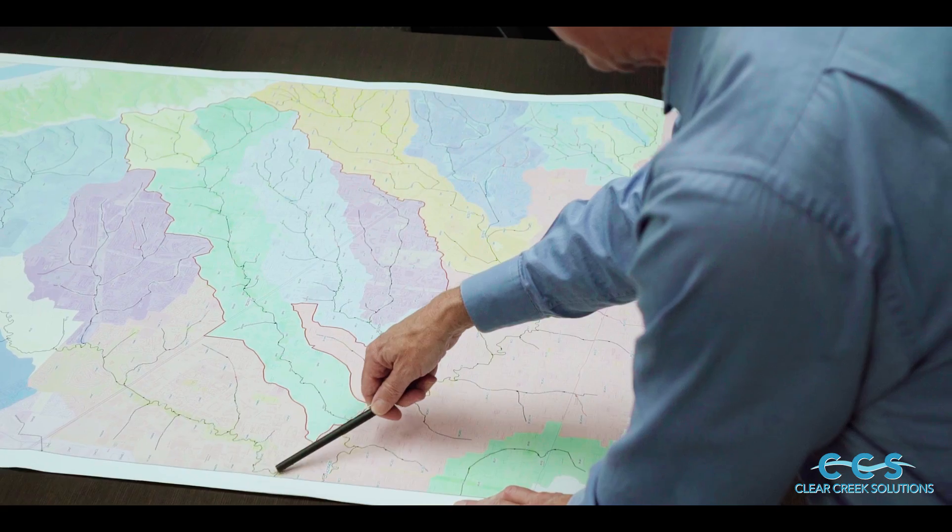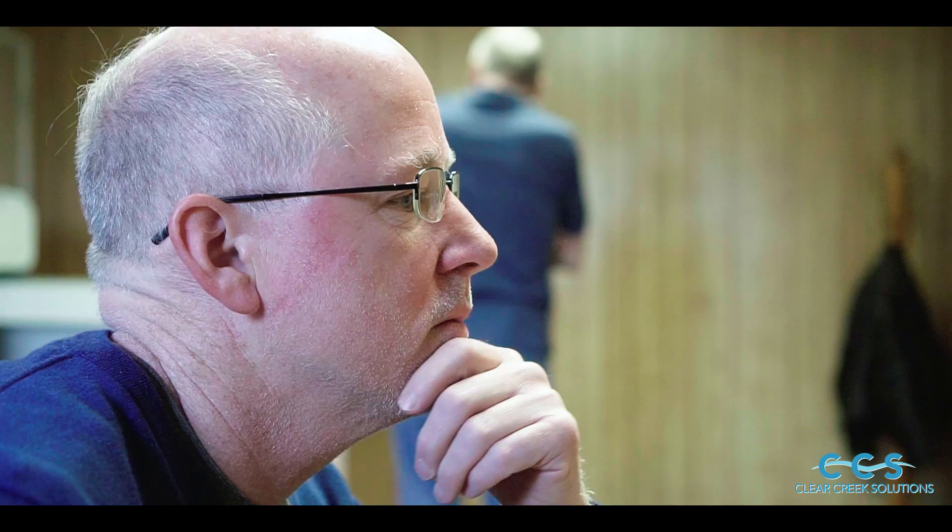Before we had computers, we relied upon slide rules. And those simple methods that we were using back literally 50, 100 years ago, we are still using today. But they're not very accurate. HSPF itself is very difficult software that not a lot of people actually know how to use well, so a lot of people give up and just hire experts to do it for them.